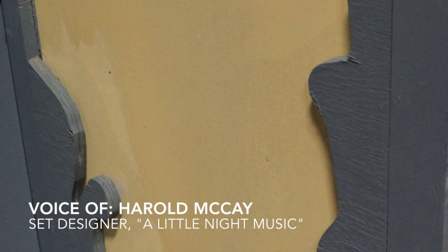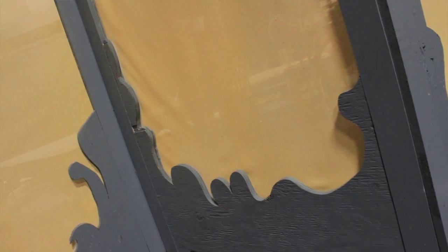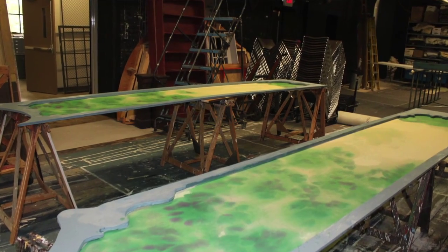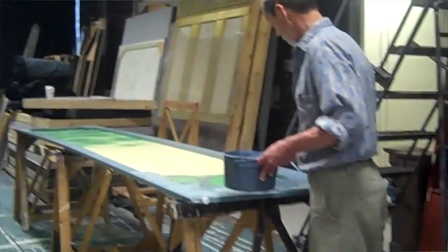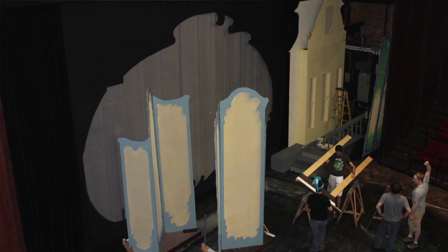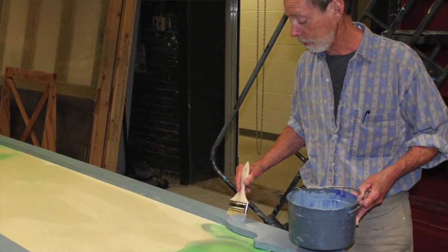The set is all based on this idea of mostly unmovable screens, and the time period is the turn of the century — 19th to 20th century. The predominant art style at that point is Art Nouveau, with lots of curves, lots of floral patterns, a little stylized.